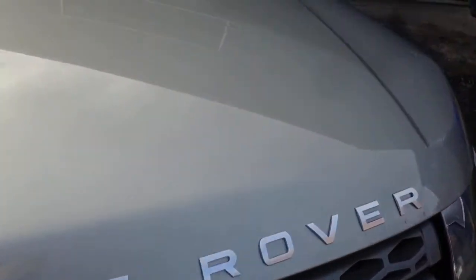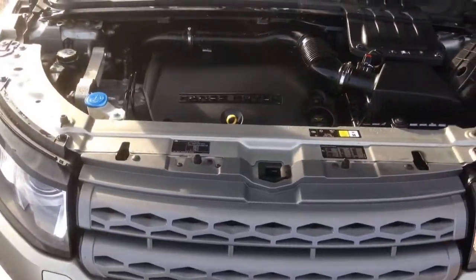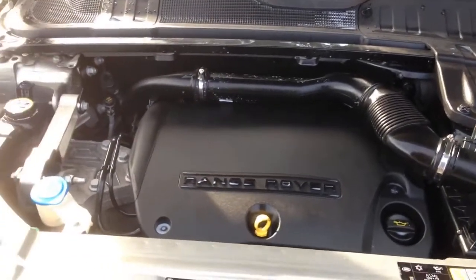Let's have a look under the bonnet. There's a nice clean engine bay as you'd expect.